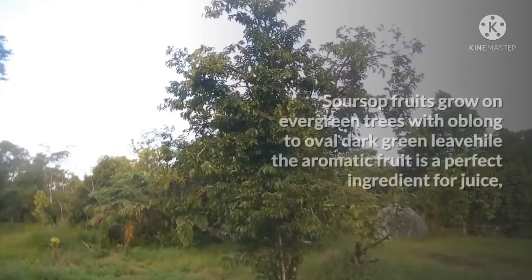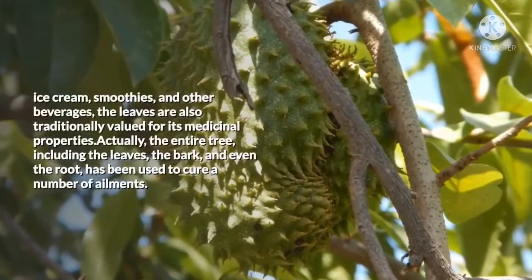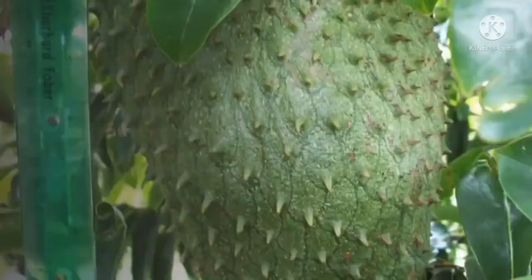Soursop fruits grow on evergreen trees with oblong to oval dark green leaves. The aromatic fruit is a perfect ingredient for juice, ice cream, smoothies, and other beverages. The leaves are also traditionally valued for their medicinal properties. In fact, the entire tree, including the leaves, the bark, and even the root, has been used to cure a number of ailments. In recent years, soursop leaves have been gaining a lot of popularity because of their powerful health benefits.